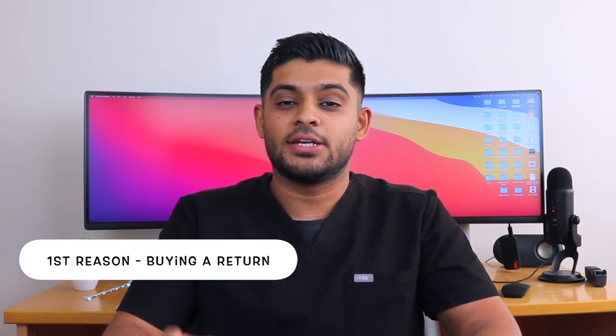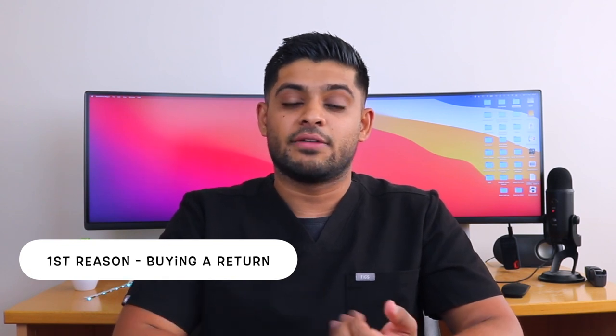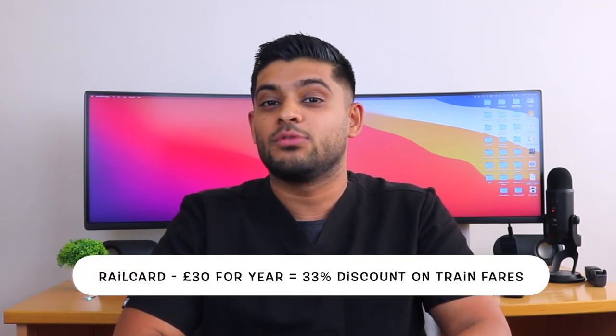It's very reasonably priced considering that individual tickets would be £10 to £15. The reason for this is twofold: buying a return ticket generally comes out cheaper, and I also use a rail card. The rail card costs about £30 for an entire year but gives you a 33% discount on most tickets, which means I save a lot of money just by having it.